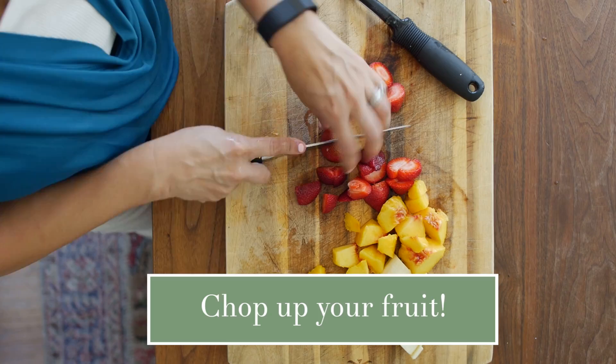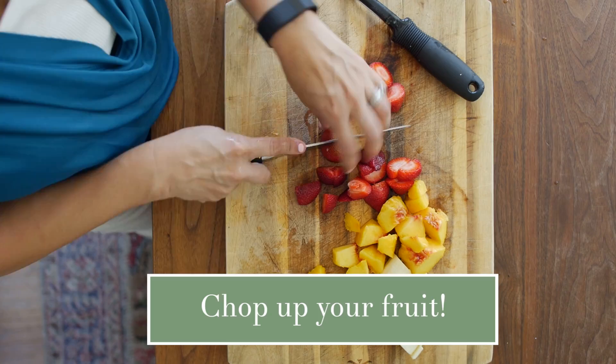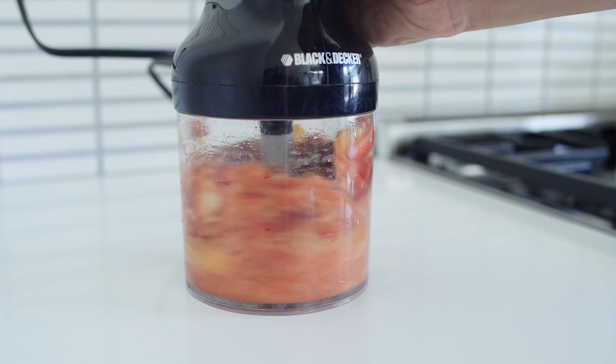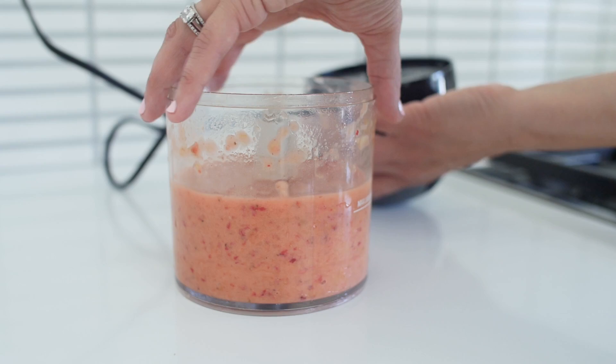Alright, so next up is snack time — fruit snack time! So we are gonna do a little berry banana peach mix. And this is literally just what I had behind me, so it really is just kind of whatever you have. This is another great one to freeze. Keep in mind, if your baby's littler you can add milk — formula, breast milk, or regular milk — to make it runnier so it's easier to spoon. Or you can thicken it up with oatmeal like what we made earlier.